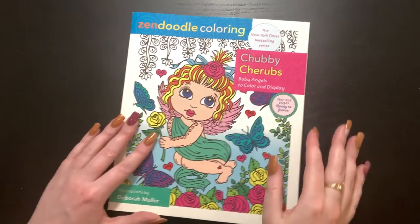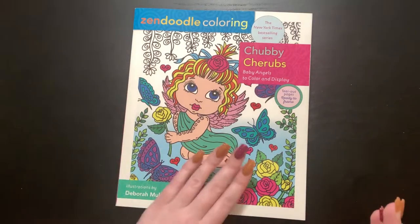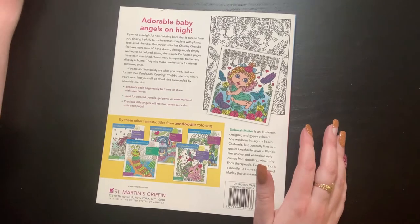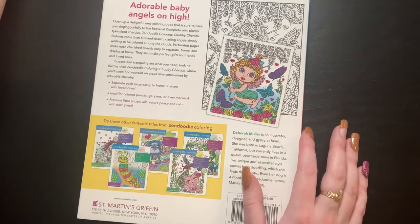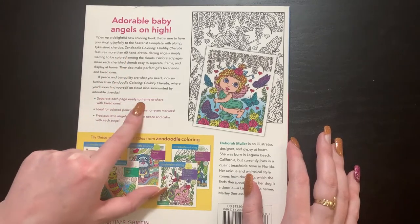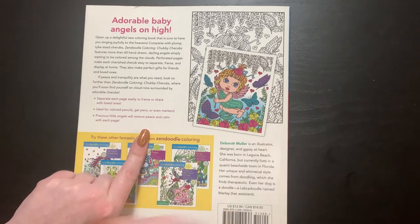So the first one up is Chubby Cherubs. This one is cute — it is all little angel babies, which is what a cherub is. Here's the back of the book, same image just uncolored. It has 60 plus images and they are all cherubs. You can separate each page easily — they are perforated. Ideal for colored pencils, gel pens, or markers. Precious little angels will restore peace and calm with each page.